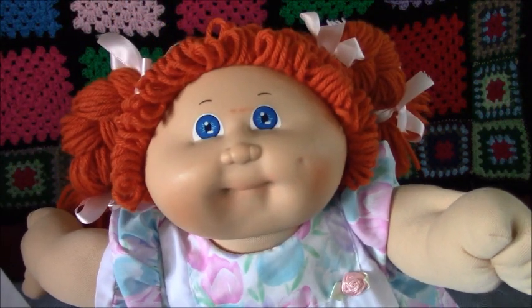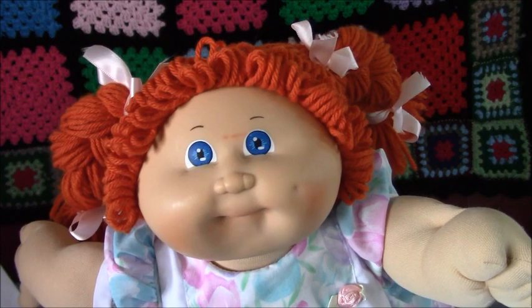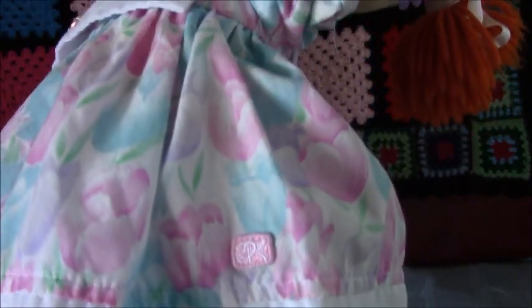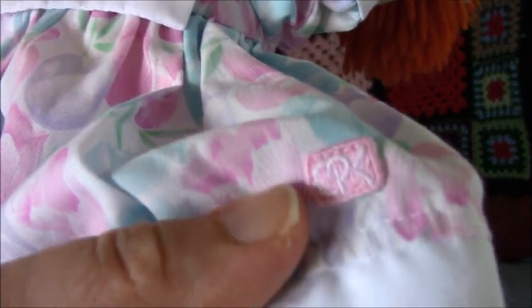Hi everyone, this is Heidi from the Dole Channel and today we're doing a vintage Cabbage Patch Kid. She's from 1985 and she has blue eyes and she's got orange yarn braids. She has a dimple and she's in a Cabbage Patch Kid dress with roses on it — blue, pink, and purple ones — and it's got the CPK logo.